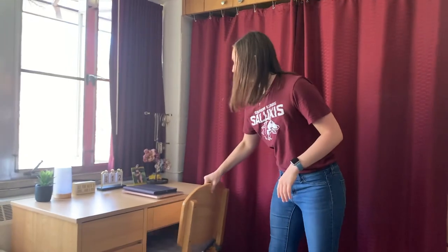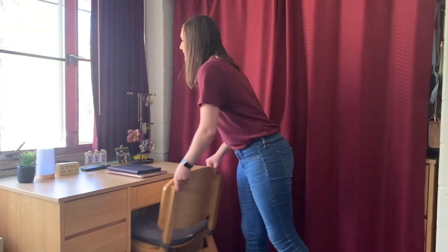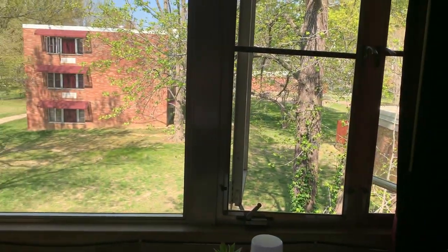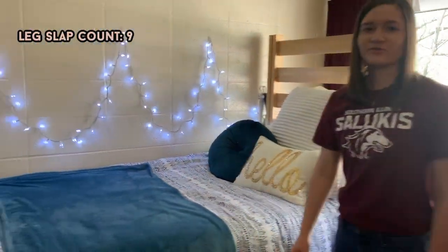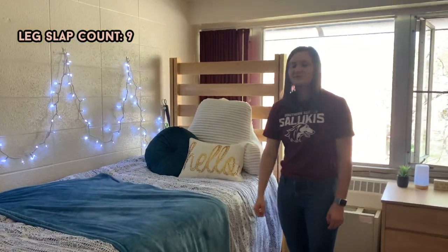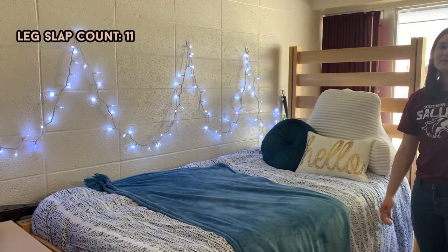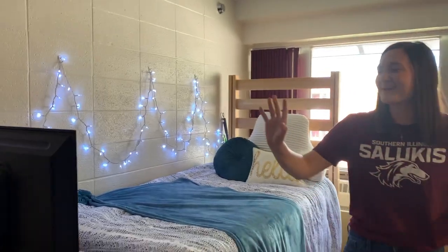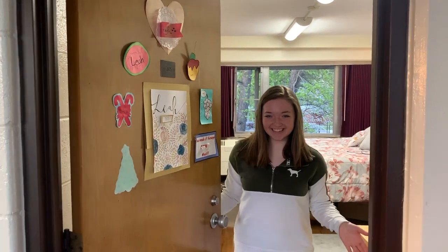I bought a seat cushion from Walmart — it was like five or ten dollars — and I sit here most often because I have natural light shining in. Then this is just my bed area. Becca got me this. Definitely invest in some lights because when you come in you're gonna think the room looks a little bit like a jail cell. Anyway, there's my TV — that's about it! On to the next room.